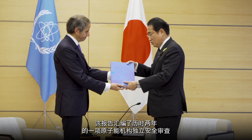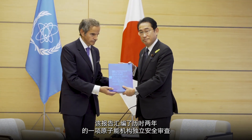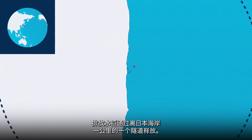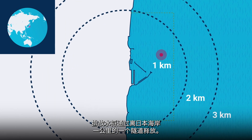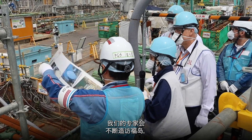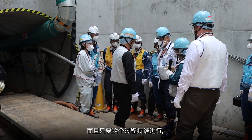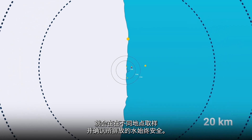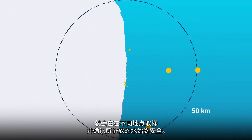The report compiled findings from an independent IAEA safety review spanning two years. The water will be released from a tunnel, a kilometre off the Japanese coast. As I promised, our work here is not yet over. Assessing a plan is not enough. My experts will come back to Fukushima repeatedly and for as long as the process takes, to take samples at different locations and confirm the water remains safe. A clean ocean matters to us all.